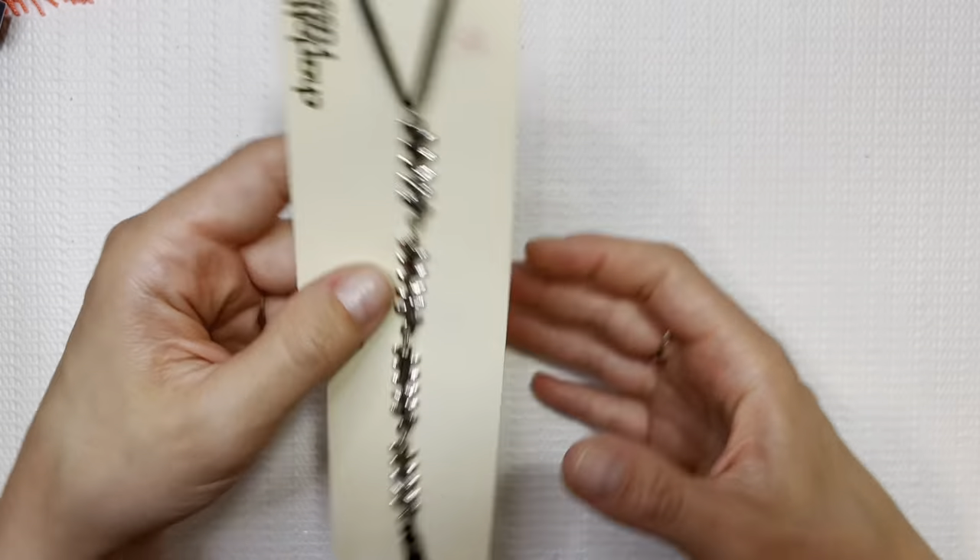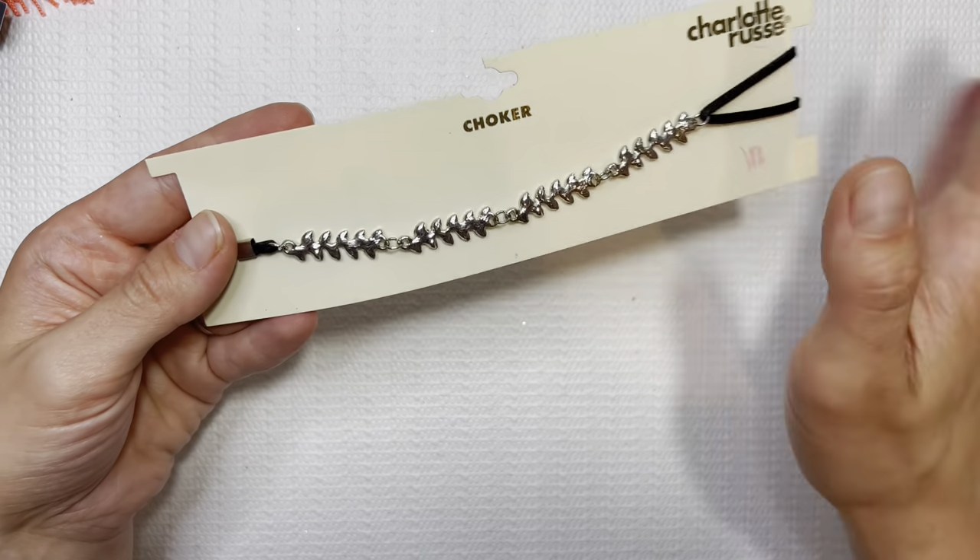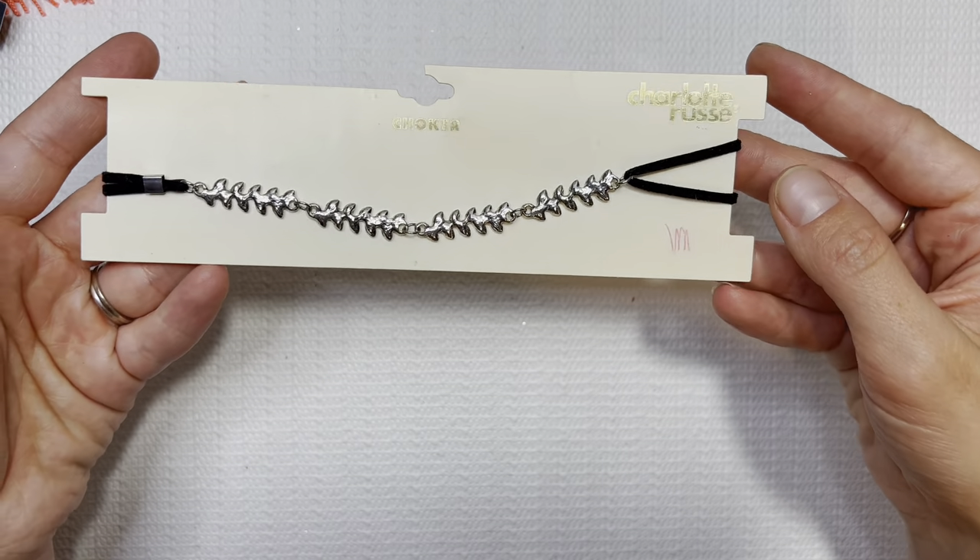This says 2 for $10. What is this? Charlotte Russe? Yeah, this choker too. I'd probably sell this for the $5 to $7 range — so if you're interested, $5.